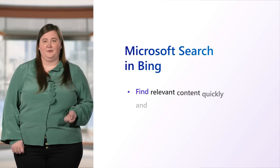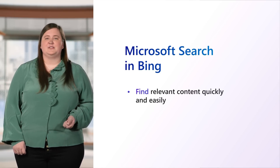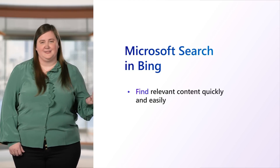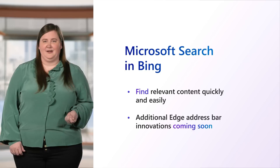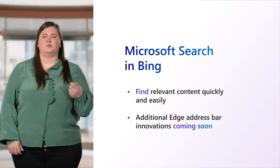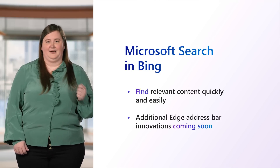The browser's address bar continues to be a go-to spot for users to find what they want. And in Edge, you can also find work-related information with Microsoft Search in Bing. You can search for file names, people in your organization, bookmarks, or internal resources in either Bing or Edge's address bar. And coming soon, it will be getting even more intelligent with contextually relevant files and Microsoft SharePoint sites suggested directly in the Edge address bar based on your activity and what's relevant to your organization.